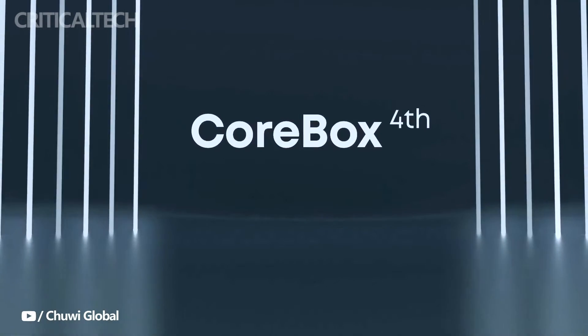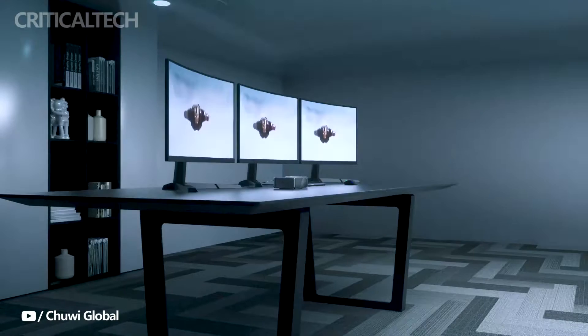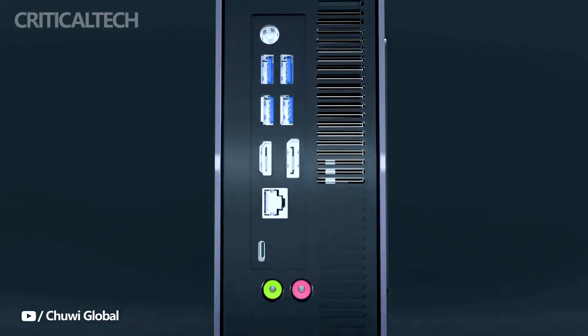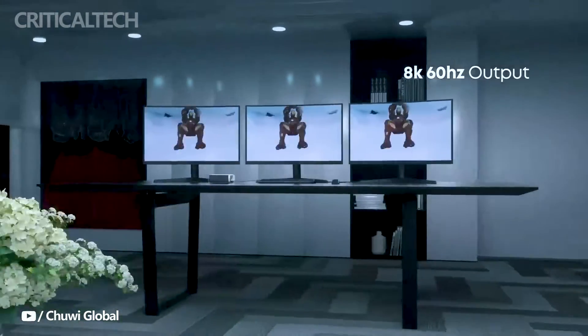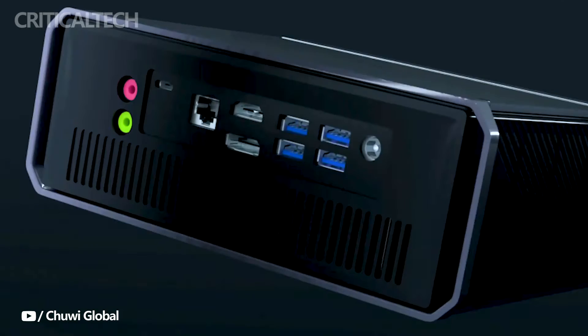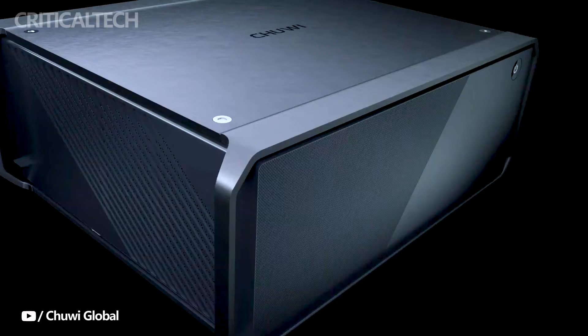In December 2022, Chinese computer manufacturer Chuwi made waves in the tech world by introducing the Core Box Mini PC, the compact computing powerhouse that garnered attention for its efficient performance and portability. Fast forward to today, and Chuwi has taken another stride by revealing a new iteration of the Core Box Mini PC, this time armed with even more computational muscle in the form of an Intel Core i5 chipset.